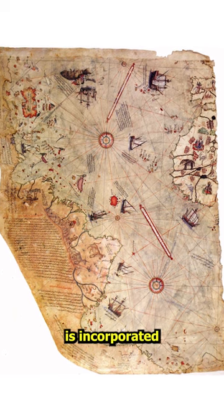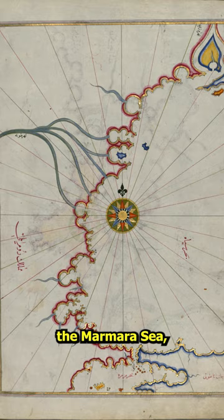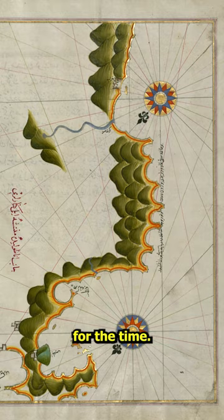The Piri Reis map is incorporated in a catalog called the Book of Navigation. Most of the maps in this Book of Navigation depict the Marmara Sea, the Bosporus, Cyprus and Crete Islands, the Aegean and the Mediterranean Sea. Those are very accurate for the time.